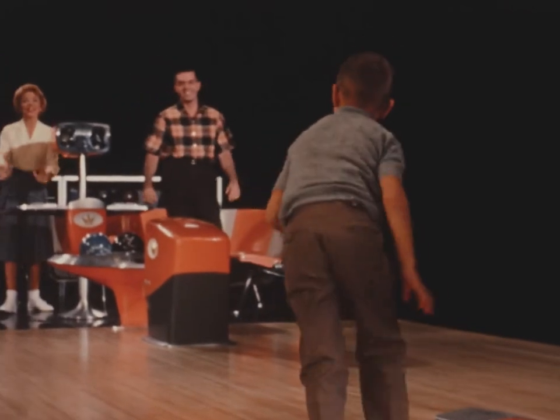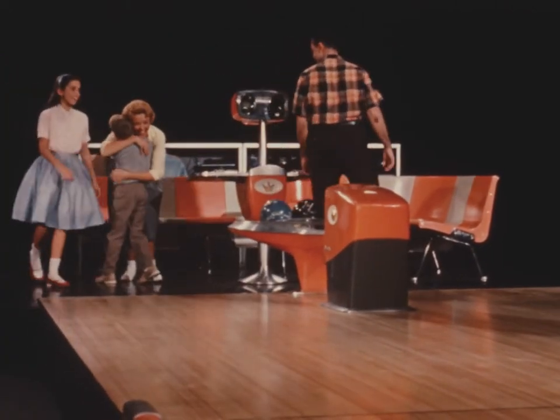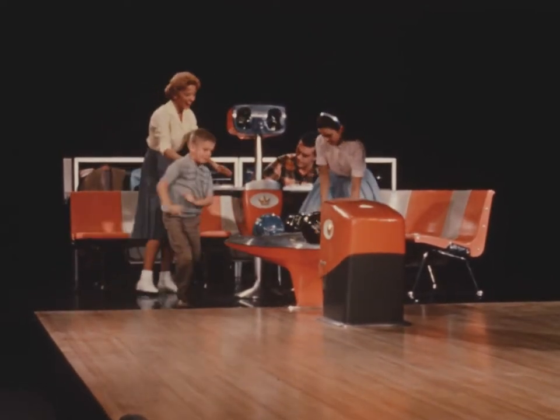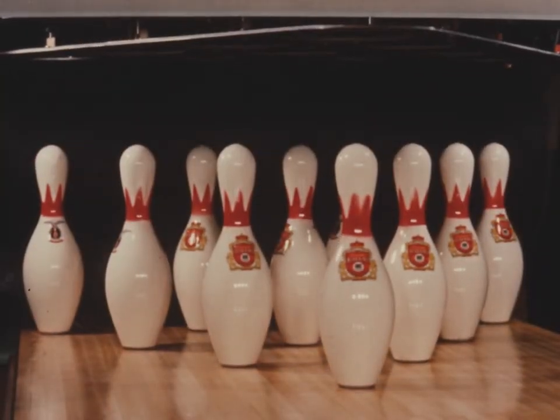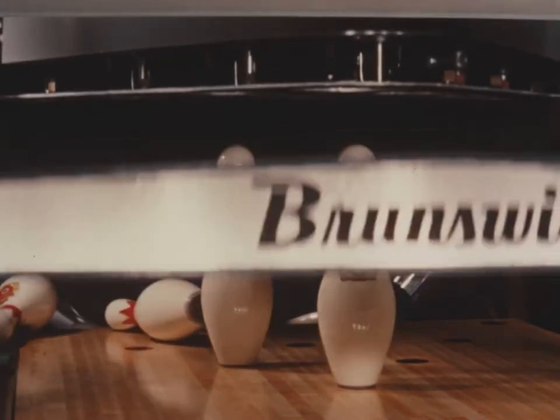Nothing to distract from the serious bowler's game, nor from the fun of chalking up a strike. And with the quality-produced, reliable Brunswick automatic pin-setter in action, there's never a hitch from frame to frame. For finer bowling, maximum profit, the Brunswick automatic pin-setter gives smoother performance.